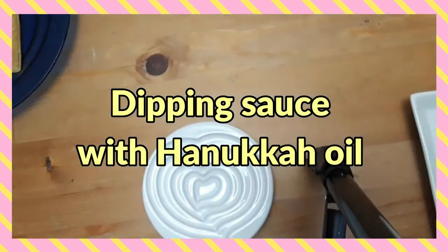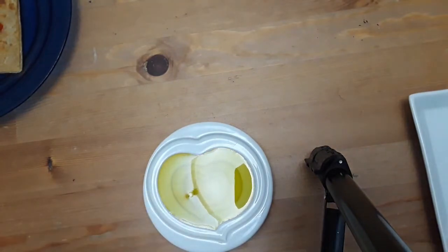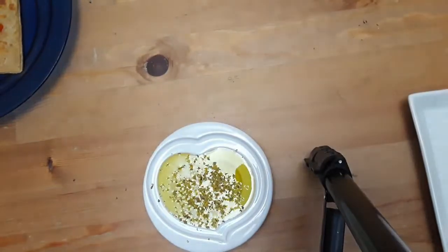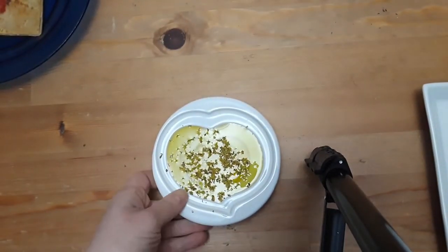If you're doing a fancier dinner, you can make a little olive oil dipping sauce. Just add some oregano and some garlic. Good crusty bread — if anyone's got some sourdough going, that would be perfect. It's a very simple way to celebrate the olive oil in the Hanukkah story.